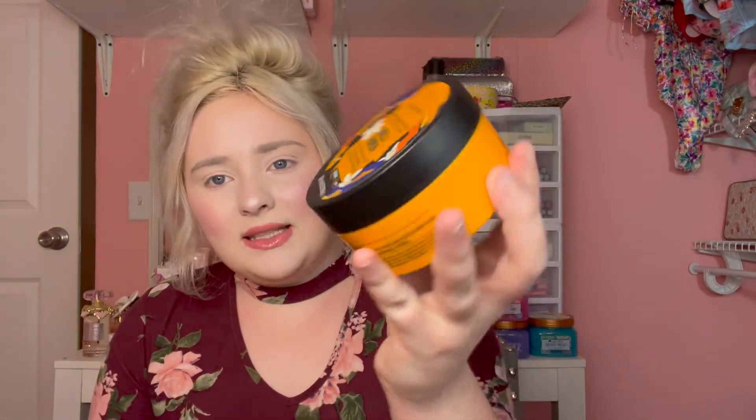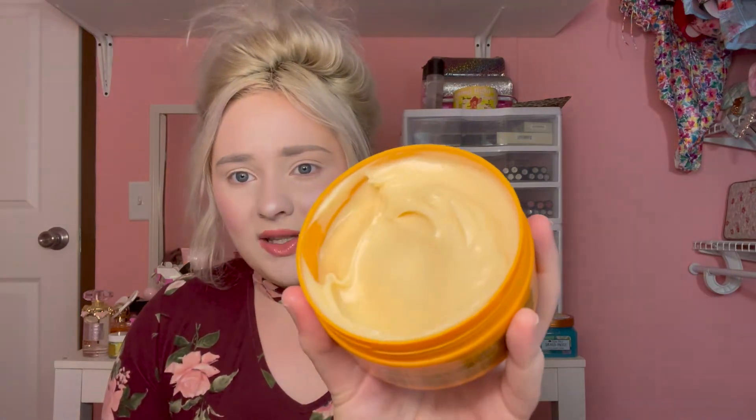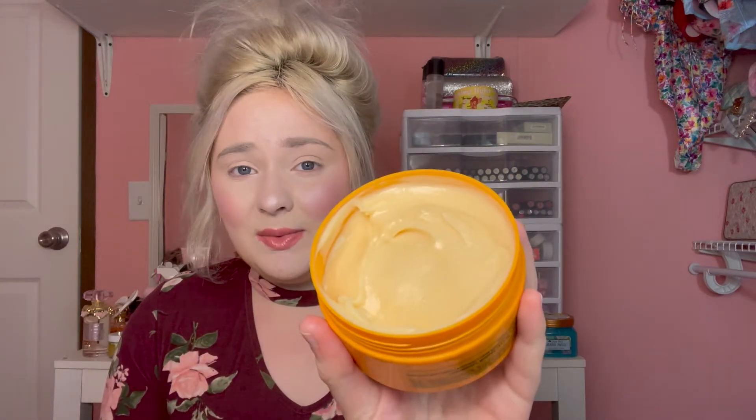Since we're on the topic of fragrances, I picked up a body butter from The Body Shop. I'm almost finished with my other body butter from The Body Shop and I love it so much — it's called almond milk or something. When I saw this one I had to pick it up. I think it's limited edition — this is the vanilla pumpkin one. I love the texture. You can see when I open it up it has a really nice texture. I dipped my finger in it and it smells so good — vanilla pumpkin.